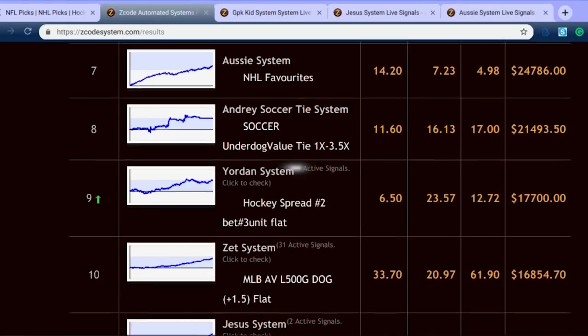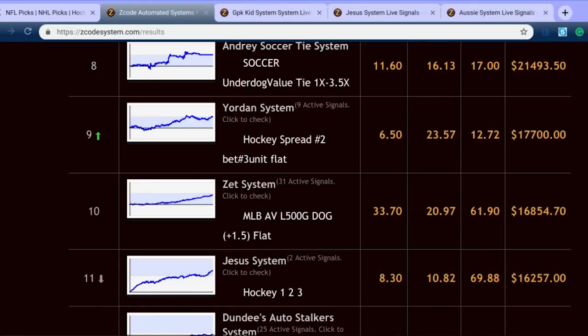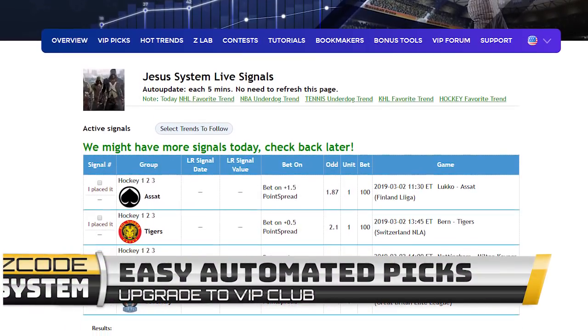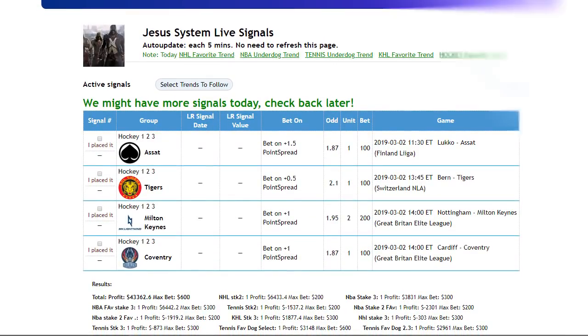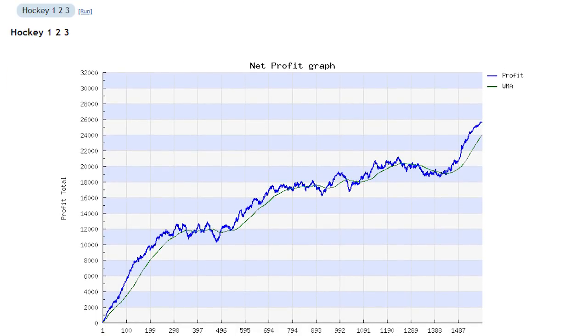Now let's look at one more system — the Jesus system. The Jesus system has an 8.30% ROI, as well as over $16,000 in profits at the moment. You can go there and pick up some great ice hockey picks, with games going on in Russia, Finland, and Switzerland. Once you go into the system, you'll be able to scroll down to find fantastic information, including the net profits they are reaping over at the Jesus system.